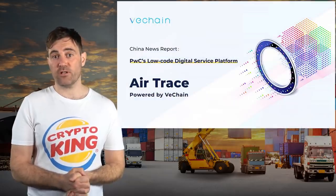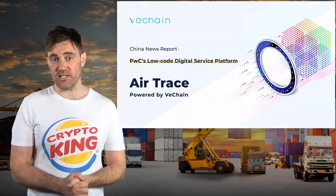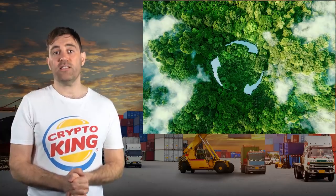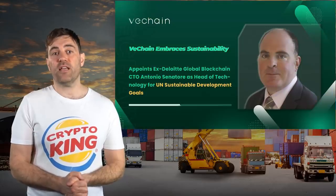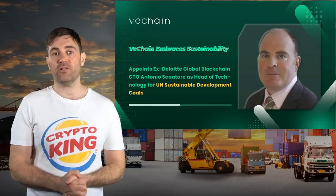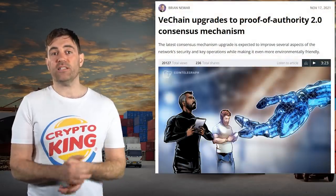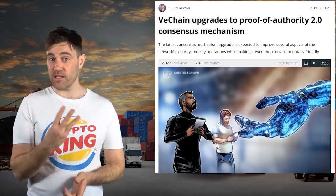In September, the Chinese arm of PricewaterhouseCoopers revealed a tool called AirTrace, which uses VeChain Thor to track air quality in Chinese cities. A report released in September also found that VeChain Thor is one of the most eco-friendly cryptocurrency blockchains on the market. In November, the VeChain Foundation accelerated the project's pivot to sustainable development by hiring a former CTO of Big Four accounting firm Deloitte to head its new division focused on achieving the United Nations' sustainable development goals.